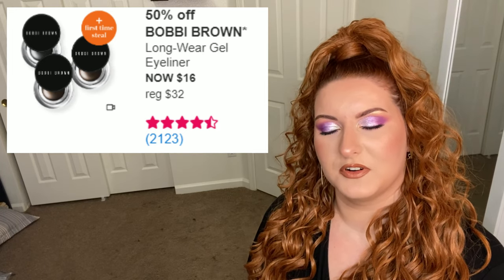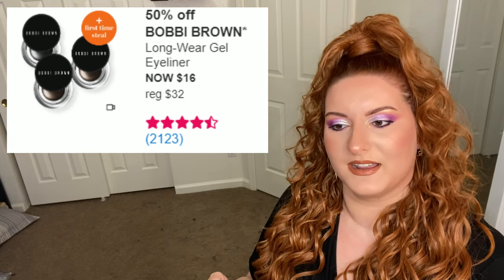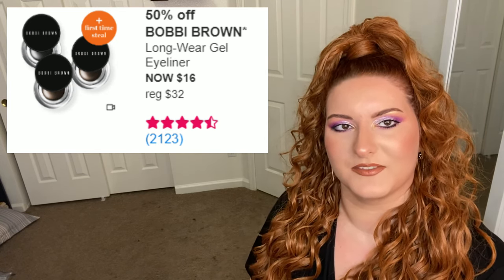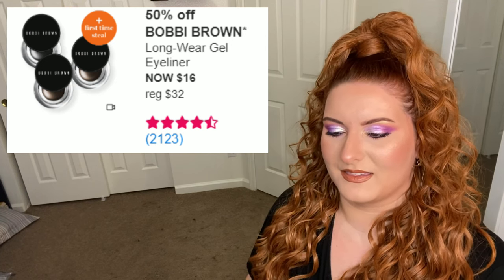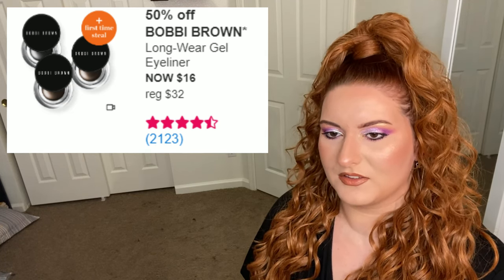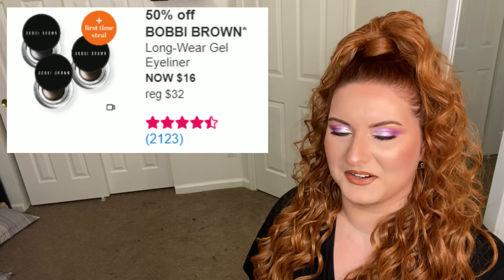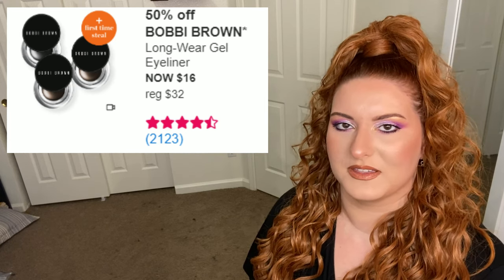I've had a pot eyeliner before and I promise I put the top on tight, stored it properly, did everything I needed to do, and it still dried out on me. So I just feel like gel eyeliners are very temperamental and this is going to be a waste of money. More than likely you're not going to get through it all before it dries out or goes bad. It doesn't matter how much you save — you're still spending money if it dries out before you use it.